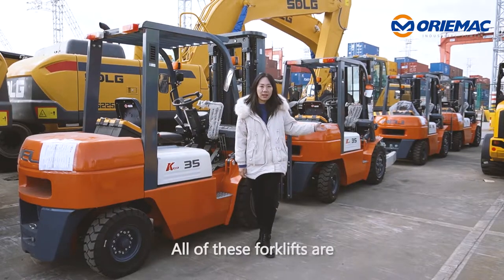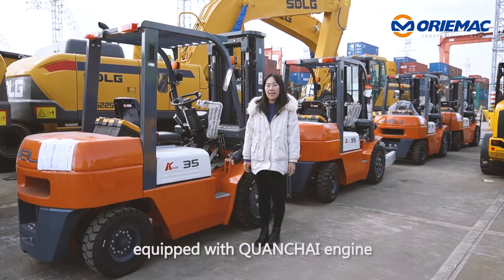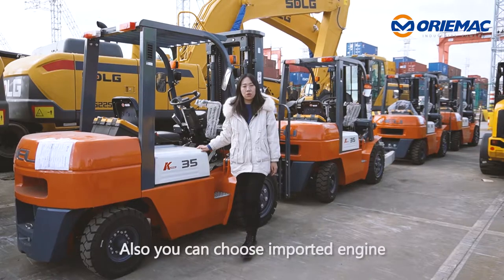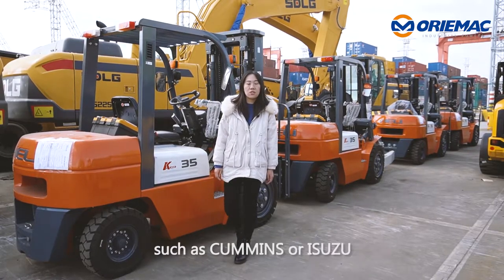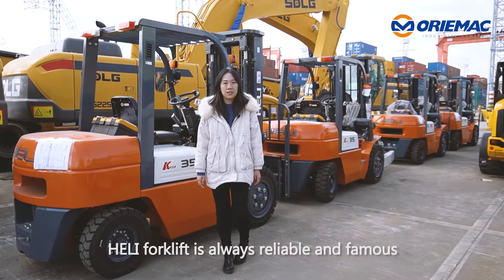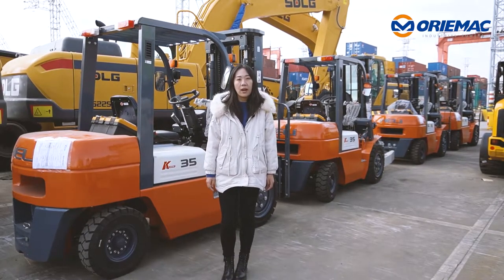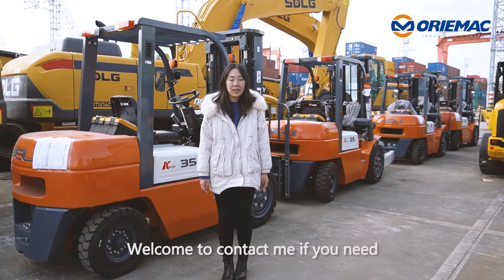All of these forklifts are equipped with a Chanchai engine. Its rated power is 36kW. You can also choose imported engines such as Comet or Yuzu. Heli forklift is always reliable and famous. What are you waiting for? Welcome to the Chanchai team if you need.